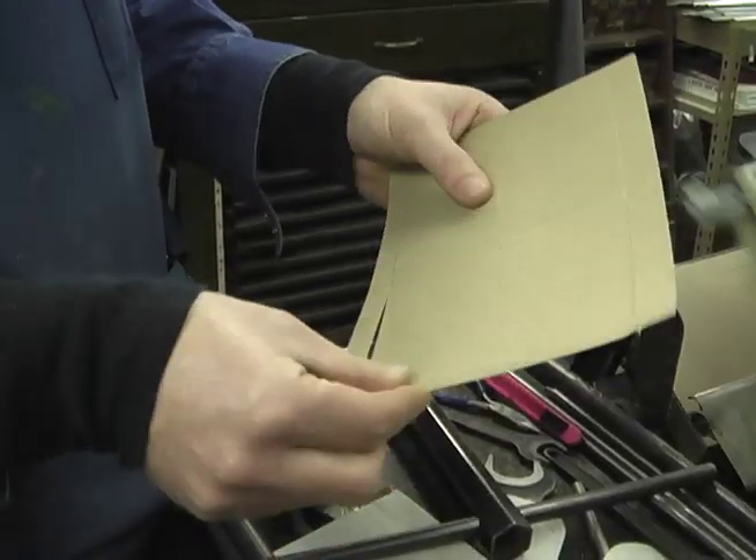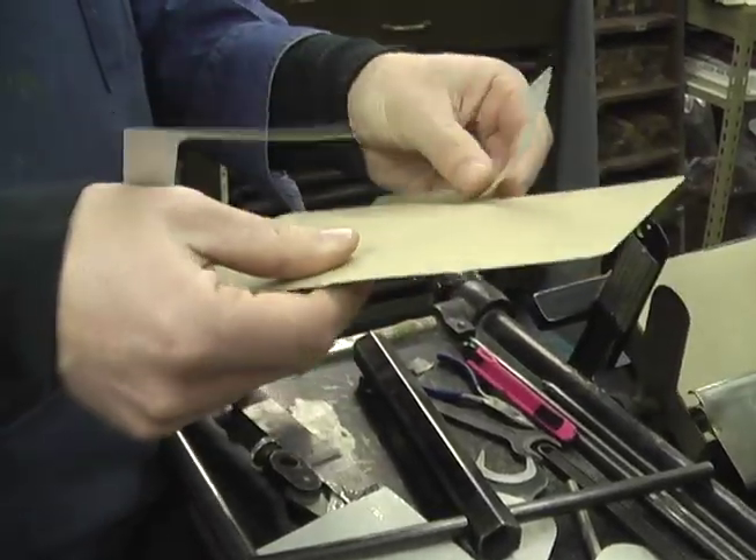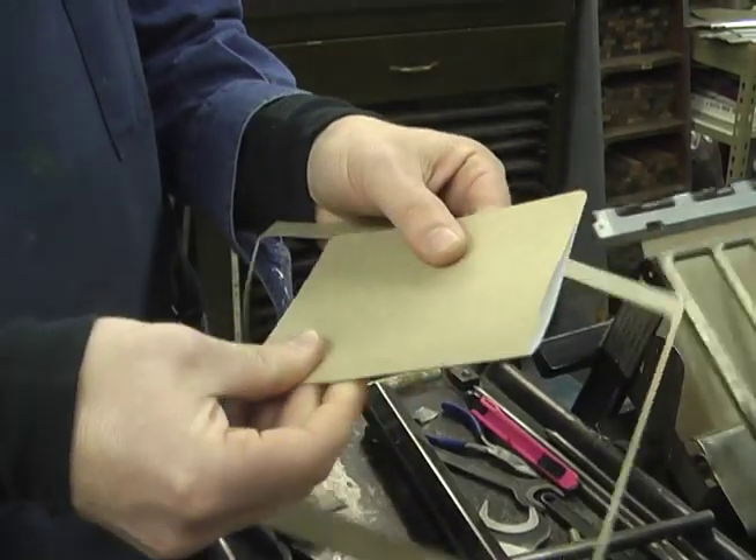It's a hands-on process, so it just takes a lot of work. Even if it's a minimal form — maybe there's not a lot of type, maybe not a lot of imagery — if you spend the time to build that form by hand and follow it through the whole way, it comes across no matter what you're printing. The extra time makes it that much more valuable, and it really stands out.